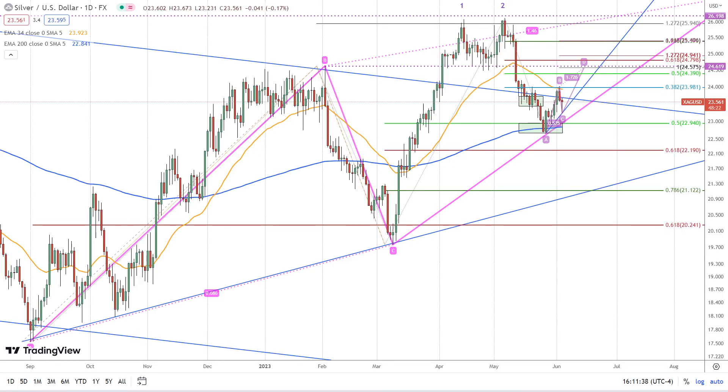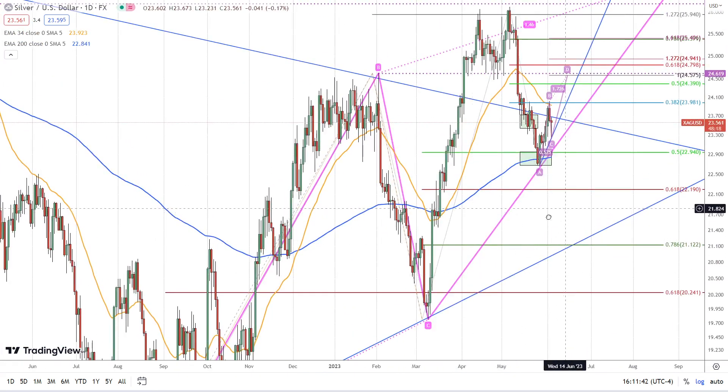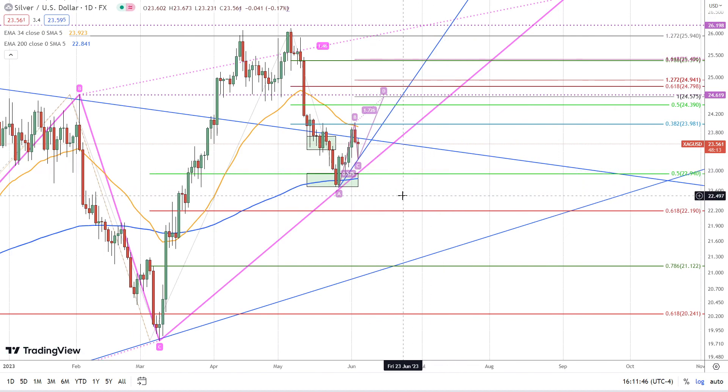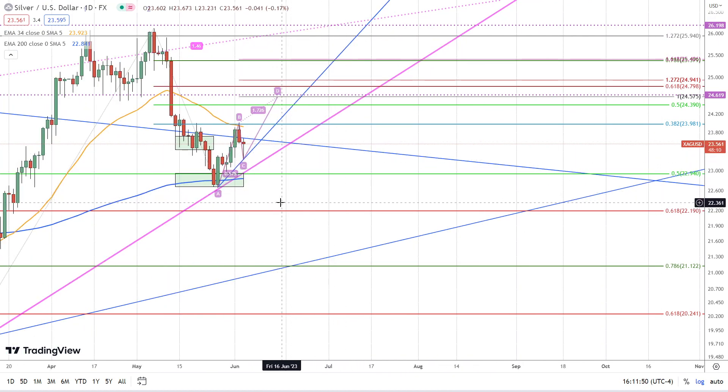This is Bruce for FXEmpire taking a look at silver. You can see here that silver broke down today and then found support pretty quickly to end the day at a bullish hammer. So the expectation is to rally above today's high.